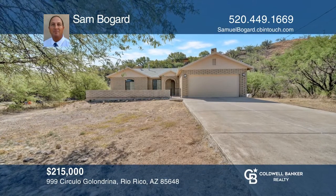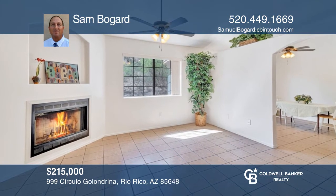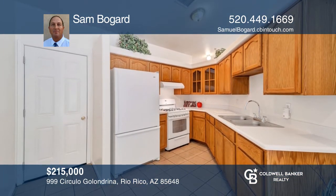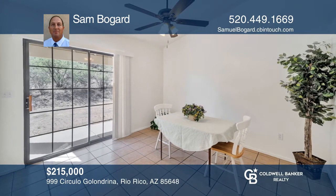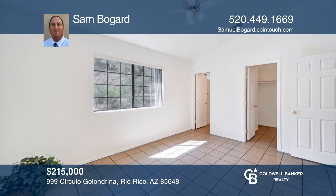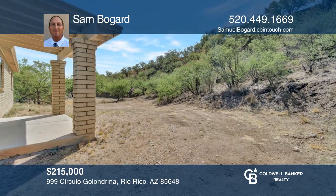Welcome to this well-maintained brick home in a country setting on the west side of Rio Rico. As you pass through the front entry, you'll see tile throughout, a fireplace in the living room, high ceilings, and new kitchen counters. Enjoy your mornings or evenings on the huge front patio or the covered rear porch. Feel that this is the property for you? Contact Sam Bogart to see how to make it yours.